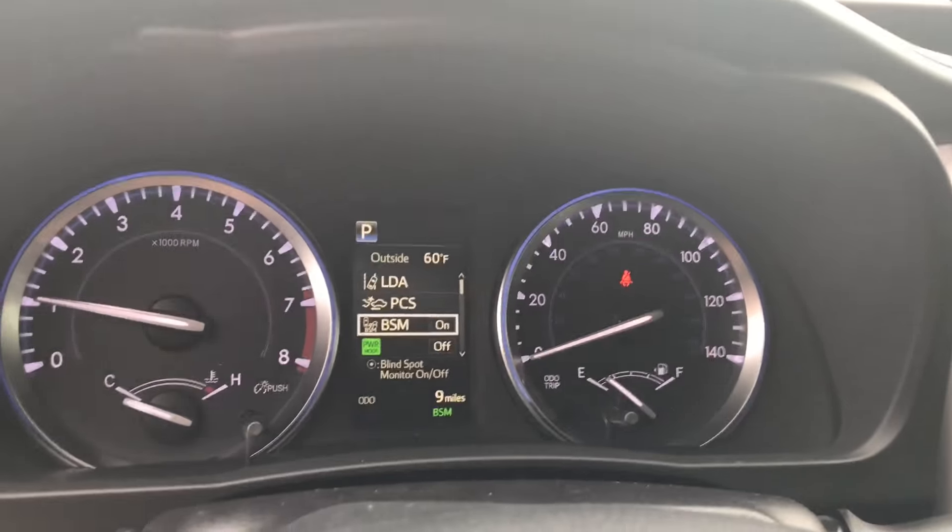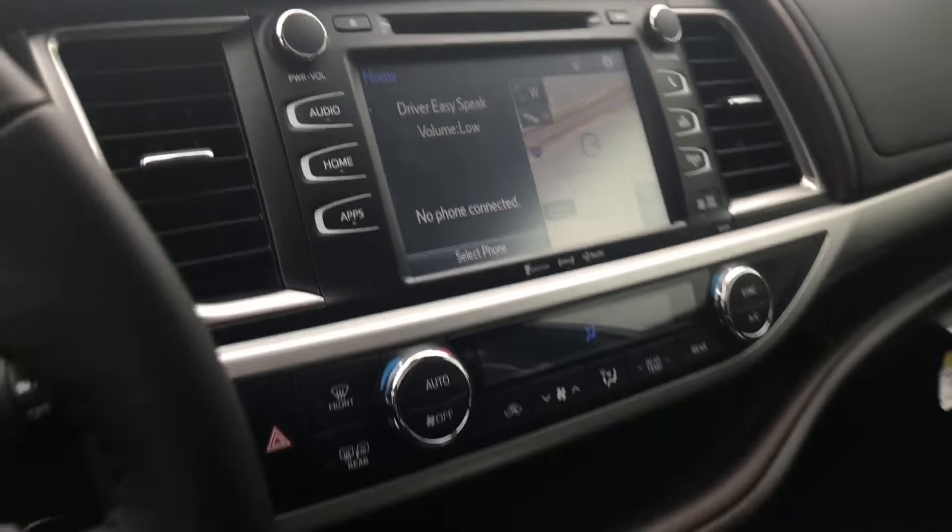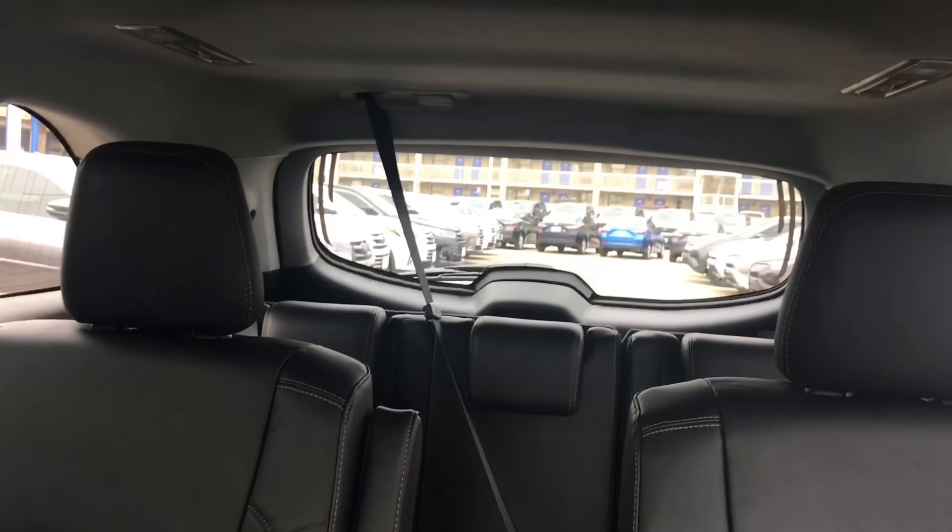There's all of the safety systems up there for you to see. Navigation and dash as well. And I'll get another look at the captain's chairs and third-row seating.